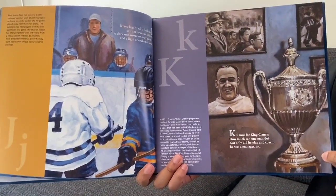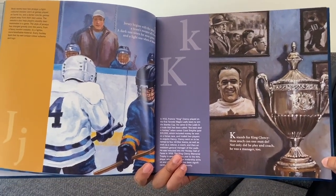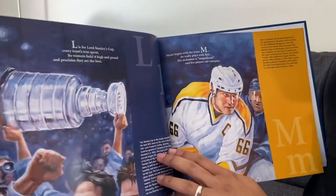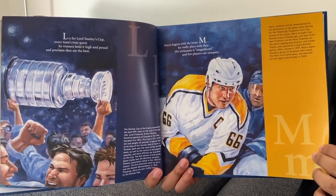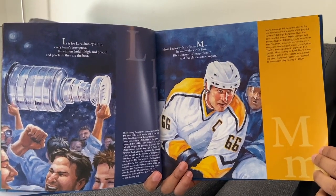K stands for King Clancy. How much can one man do? Not only did he play and coach, he was a manager too. L is for Lord Stanley's Cup, every team's true quest. Its winners hold it high and proud and proclaim they are the best.